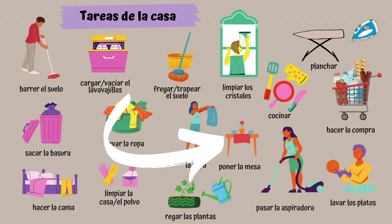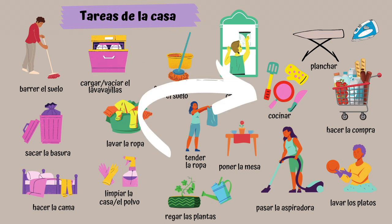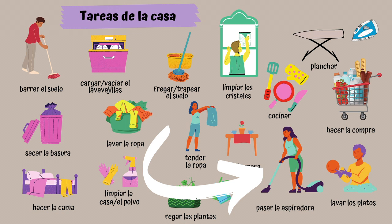Poner la mesa. Poner la mesa. Limpiar los cristales. Limpiar los cristales. Cocinar. Cocinar. Pasar la aspiradora. Pasar la aspiradora.